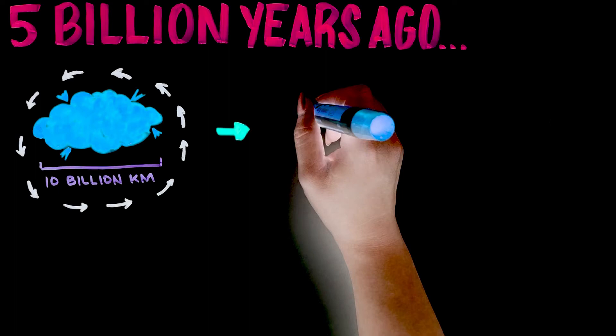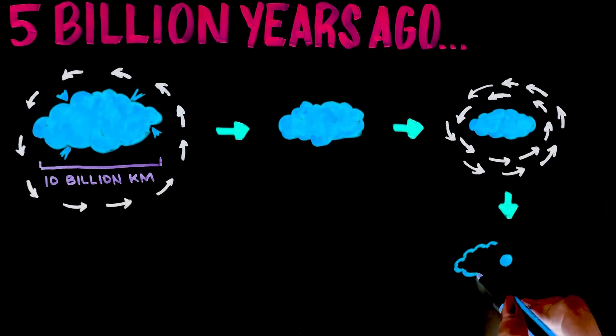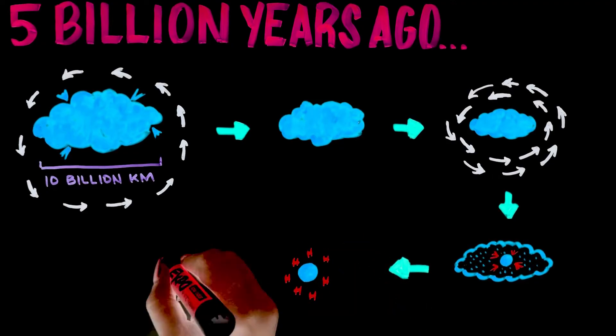The cloud shrank over time, either because of a supernova or the pull of its own gravity. It rotated faster and faster as it got smaller, gathering most of its material towards its center, compressing and heating it up, eventually resulting in hydrogen fusion, giving birth to a new star.